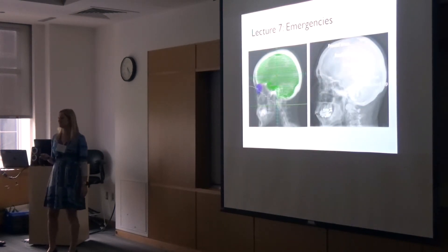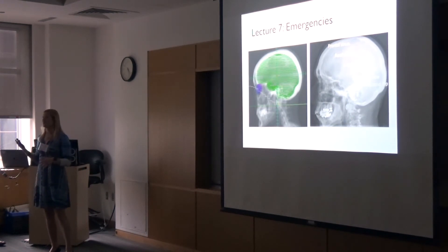The emergencies module was given by our chief residents, and it was really well received. They could give incoming residents the lowdown on who actually calls you, where these patients are in the hospital — all the little details that maybe some attendings don't even know. And it gives the new residents that connection right off the bat.